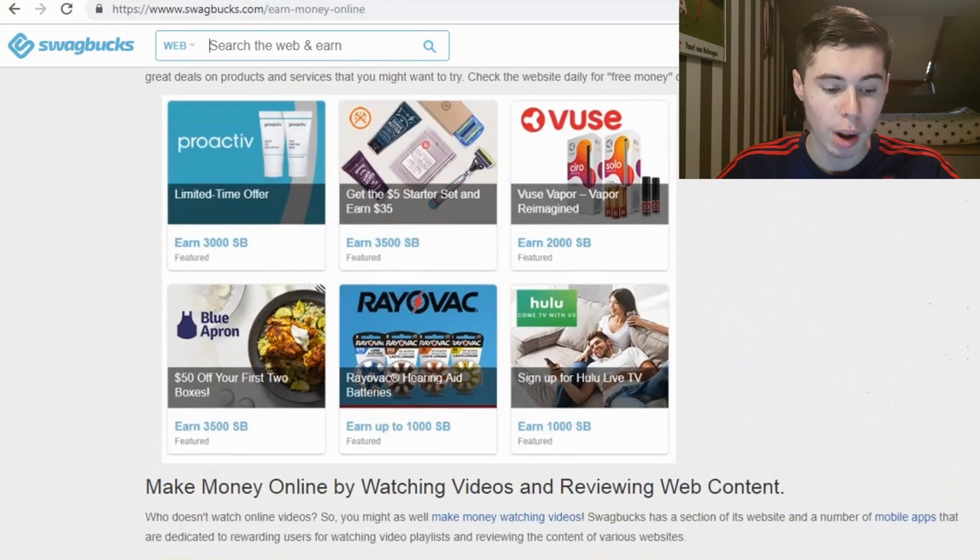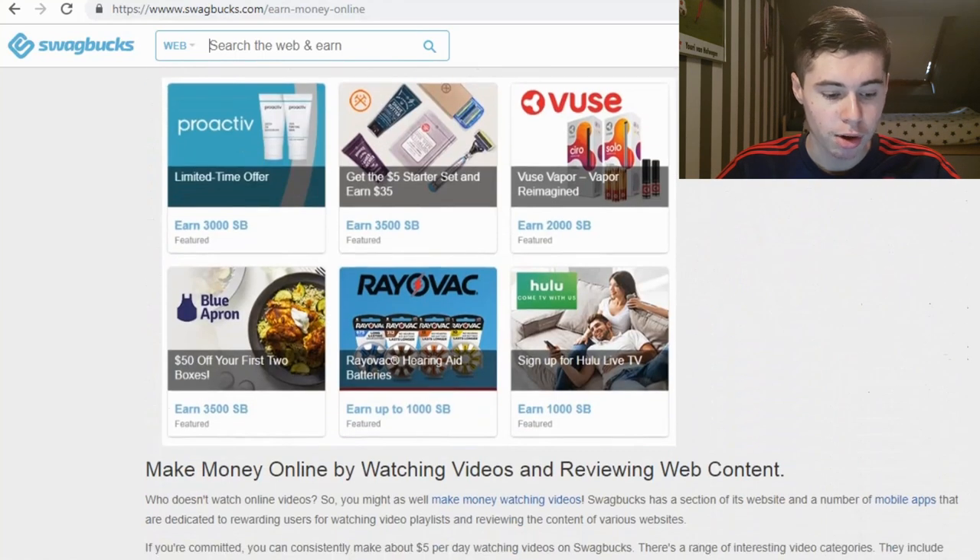For the next method you can complete offers. For example you can earn 3,000 Swagbucks from a limited-time offer — if you sign up for Hulu Live TV you're going to make 1,000 Swagbucks. There are also offers worth 2,000, 3,500, and 1,000 Swagbucks, so there are a lot of Swagbucks to be made in this section.